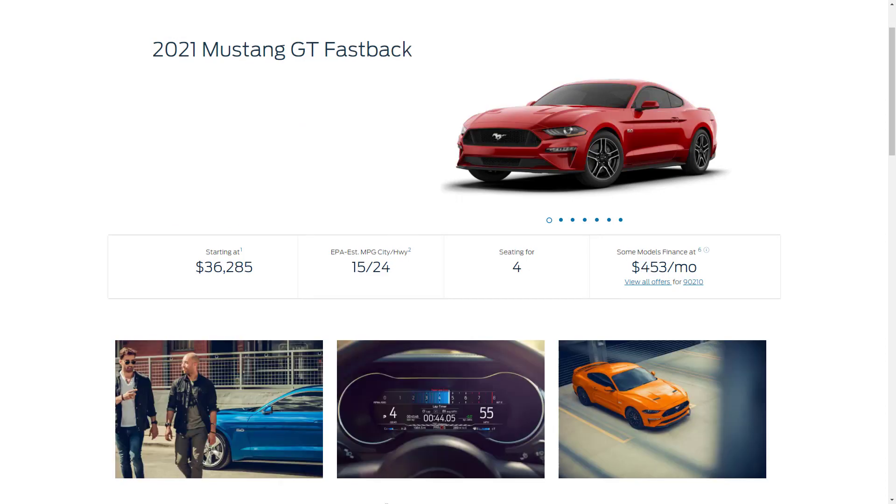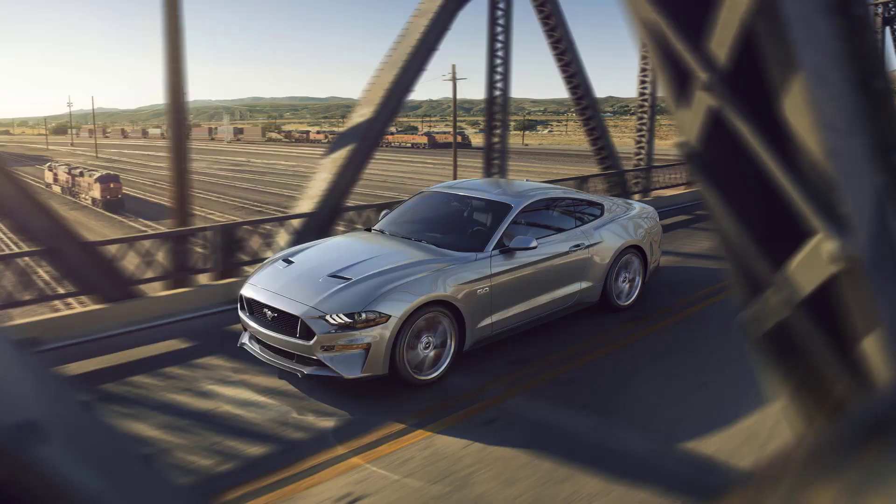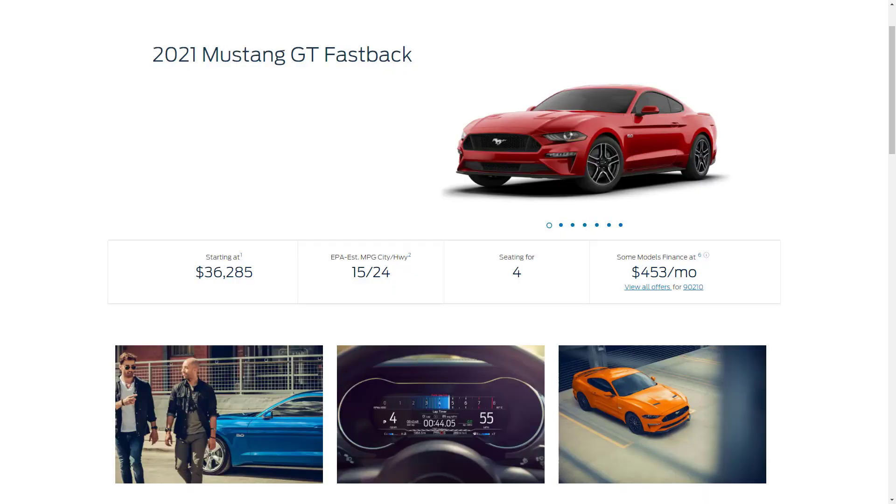Next up is the Mustang GT Fastback with a starting price of $36,285. The GT trim receives a 5.0-liter V8 that makes 460 horsepower and 420 pound-feet of torque. A six-speed manual is standard and a 10-speed automatic is optional. The GT has the same features as the standard EcoBoost trim, and further adds 18-inch wheels, rear parking sensors, upgraded brakes, rev-matching downshifts with the manual transmission, and a power-adjustable driver's seat.